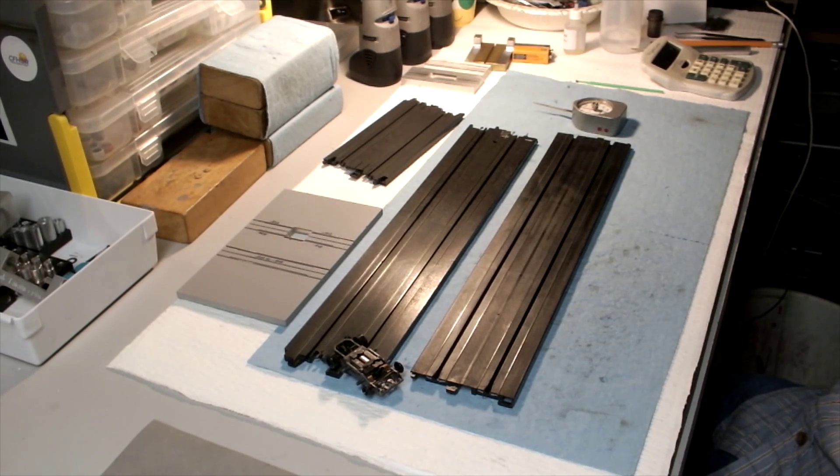Relative to the AFX, that's 30% more steel in each rail than the AFX track.